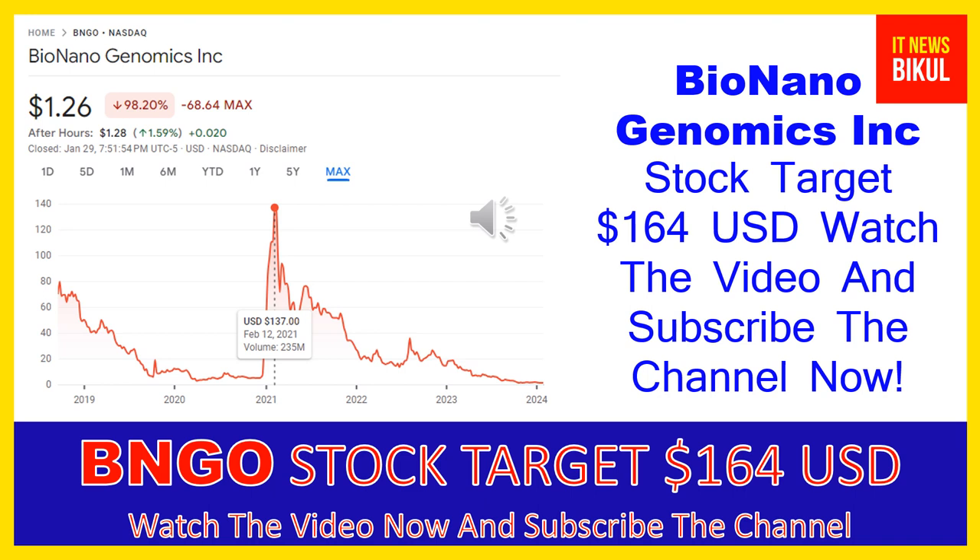You can clearly see on the chart of BNGO stock that the higher price was made on February 12th, 2021, when the price was $137 USD. Now BNGO stock is available at very cheap rates, and here is a very big opportunity for investment in BNGO stock, because a bounce-back chart pattern is appearing now.